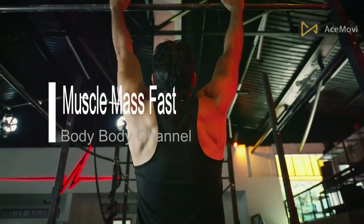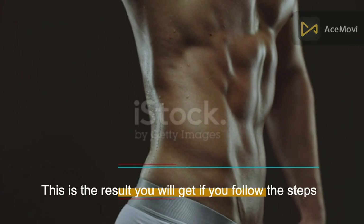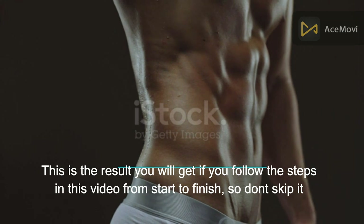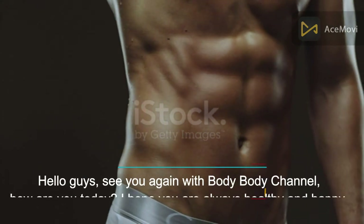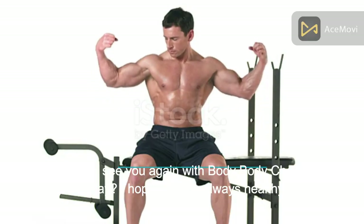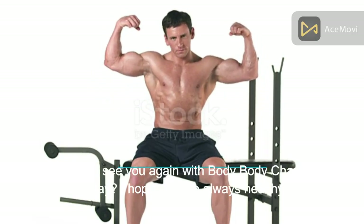Best exercise to increase muscle mass fast. This is the result you will get if you follow the steps in this video from start to finish, so don't skip it. Hello guys, see you again with the Body Body channel. How are you today? I hope you are always healthy and happy.